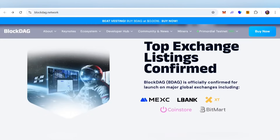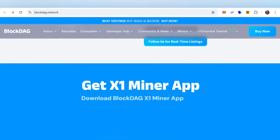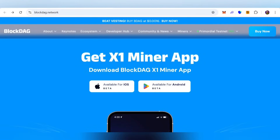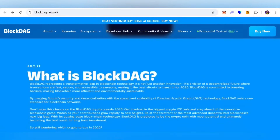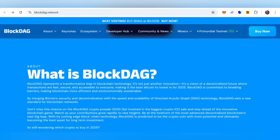You can check out the top exchange listings confirmed. BlockDAG is officially confirmed for launch on major global exchanges including MEXC, LBank, XT.com, CoinStore, and BitMart. You can also download the BlockDAG X1 Miner app, available for iOS beta as well as Android beta on the Play Store. You can download and use it right now.